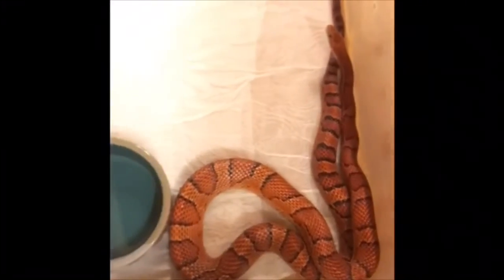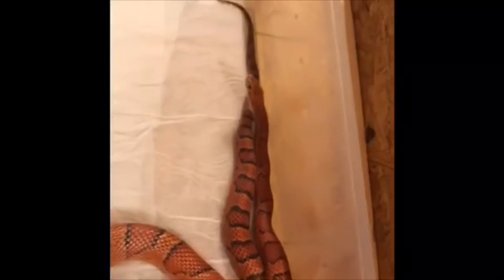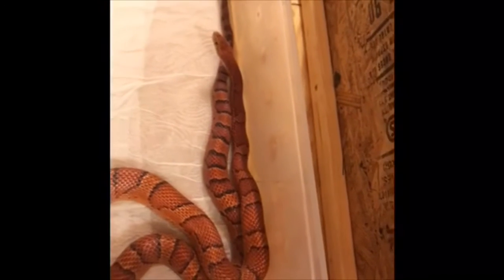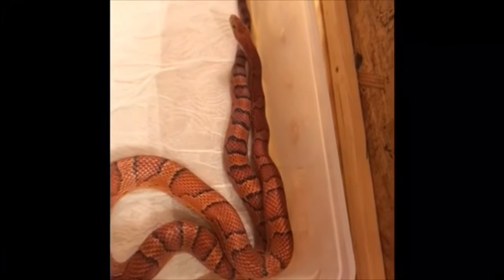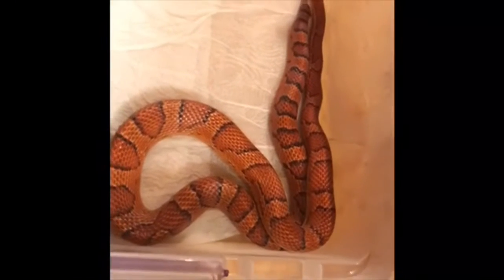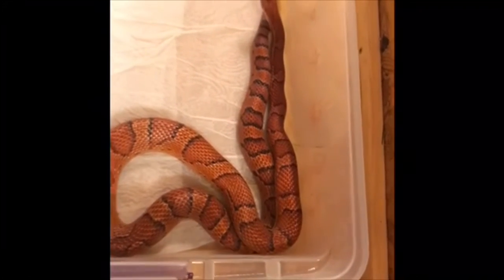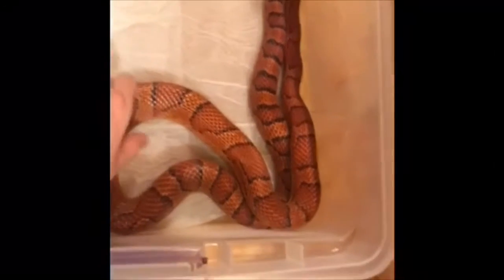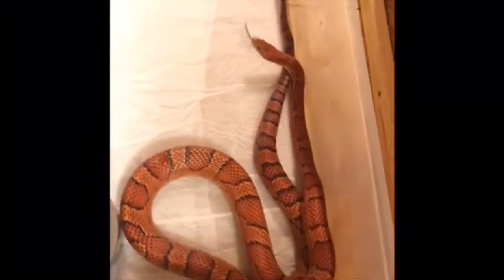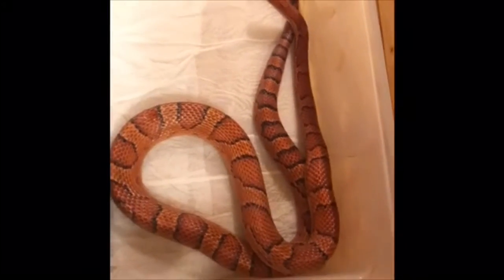Next up is this adult male, 2015 Okatee — a beautiful corn snake, he's a great male. This year he didn't take with one of our females, but he was not brumated, so there might be a reason why he didn't take this year. We will brumate him this year at the end of the year coming up, and we will definitely get babies from him next year.